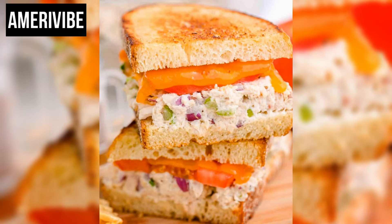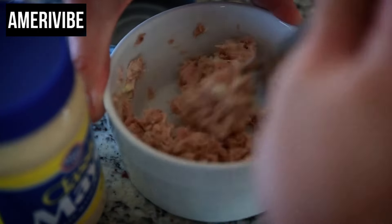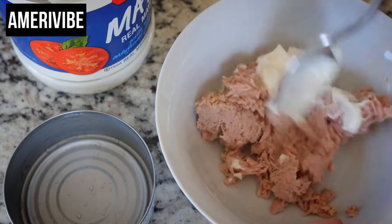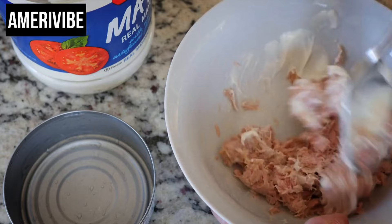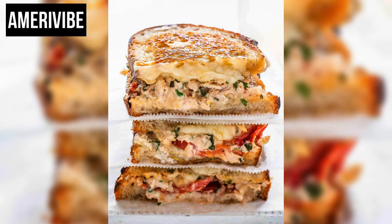One key to making a great tuna melt is balancing the moisture content. Too much mayonnaise can make the sandwich soggy, while too little can make it dry. The right amount of mayonnaise, combined with the natural oils in the tuna and the melting cheese, creates a luscious, moist filling that isn't overly wet. The tuna melt was a diner staple in the 70s, often served with a side of potato chips or pickles, appreciated for its quick preparation time and the comfort it provided.